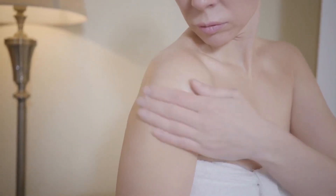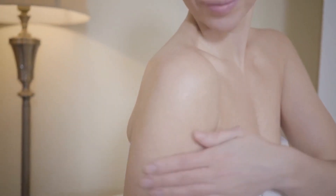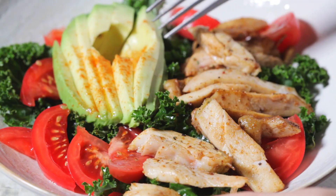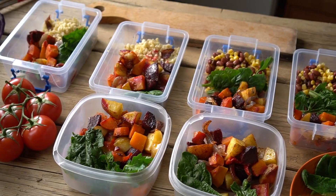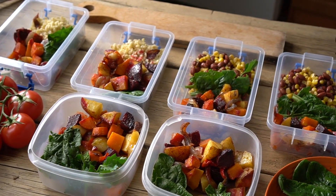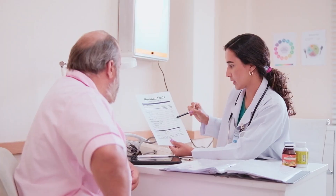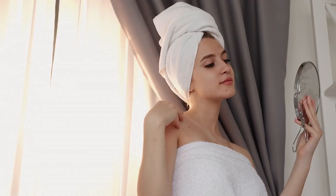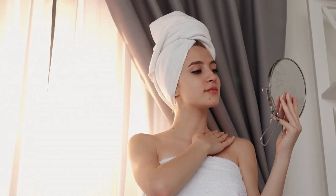Hey everyone! Have you ever wondered how some people have amazingly glowing skin that seems immune to aging? Well, what if I told you that the secret could be on your plate? Today, we're diving into the world of nutrition to uncover 20 foods for healthy and glowing skin. This topic isn't just about vanity, it's about health and nutrition. So stick around and let's feed our way to radiant skin together.